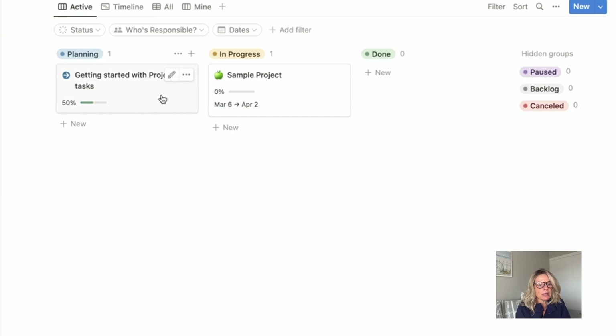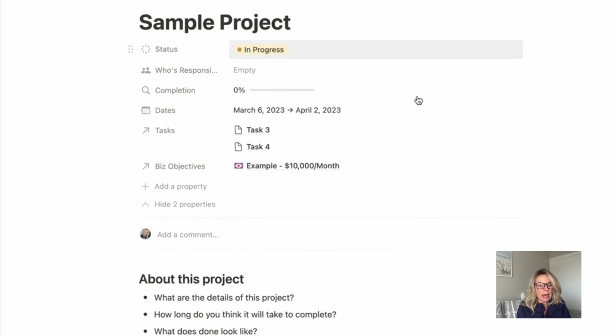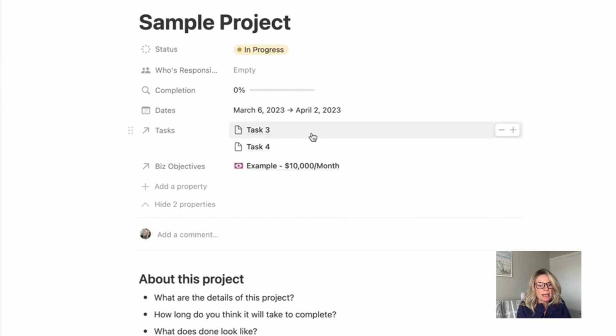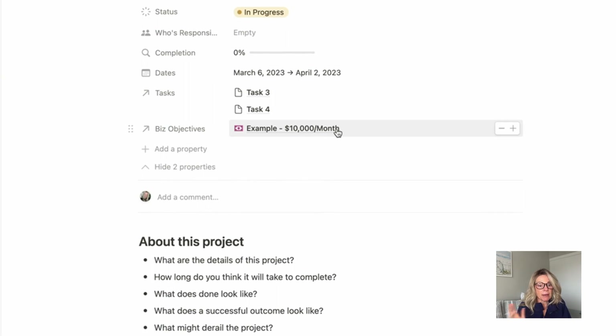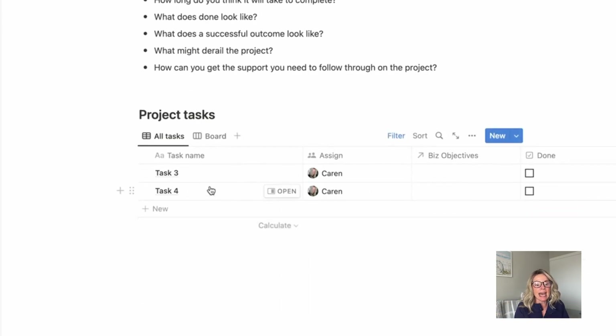If you click into one of these projects, you would see the status, who's responsible — so you could tag people in here — what the completion rate is, and you can relate any tasks to your project. You can also relate a business objective to it. Down here there are some prompting questions about what the project is about to help you think through it, because as ADHDers we love to start projects — not necessarily finish them, but we love to start them. Any tasks that you put in here will automatically relate to this project, and you'll be able to see it in various different views, which just makes my heart so happy.